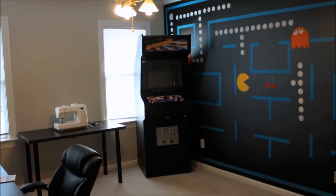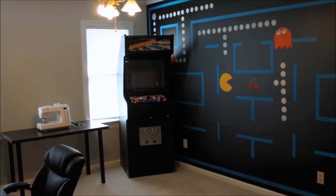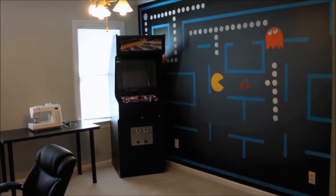The second upstairs bedroom is currently used as a game room. It is 11 feet by 14 feet and also has a closet with built-in shelving.